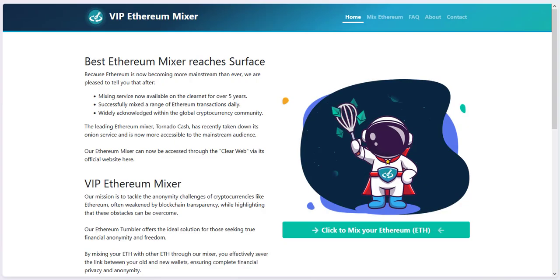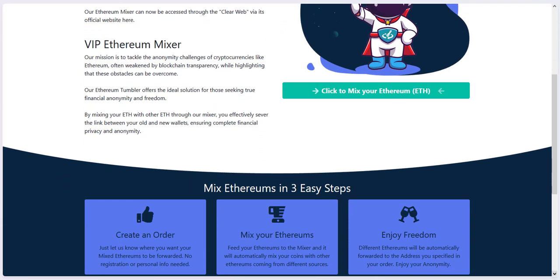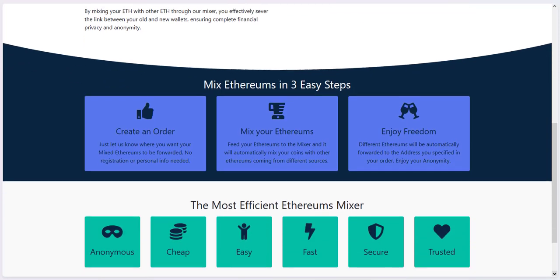Hey guys, and welcome. In 2025, today we show you the Ethereum mixer, which helps to hide all traces to your Ethereum address and the transactions — protect your privacy and secure the anonymity in transferring your coins. We added the site in the description to this service.